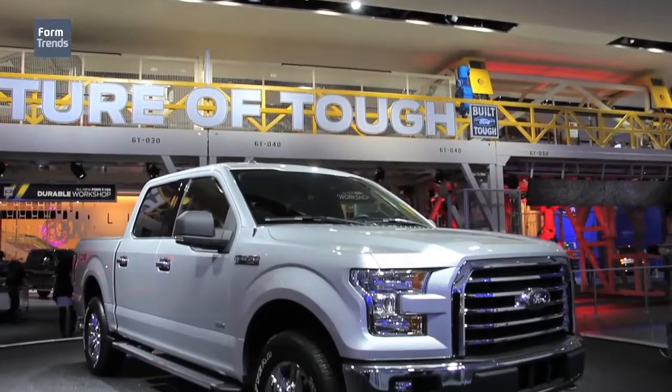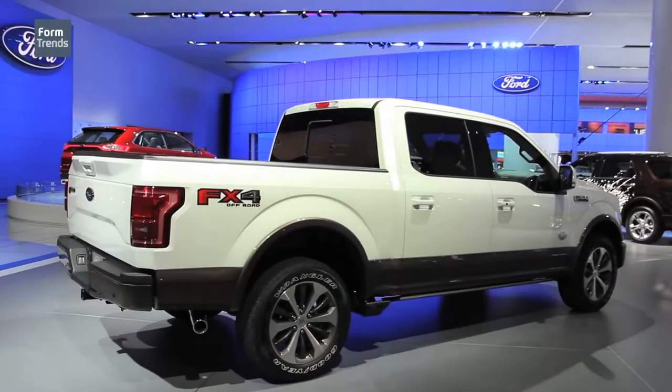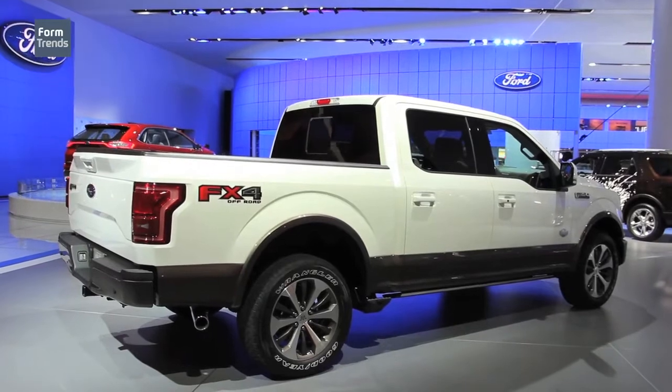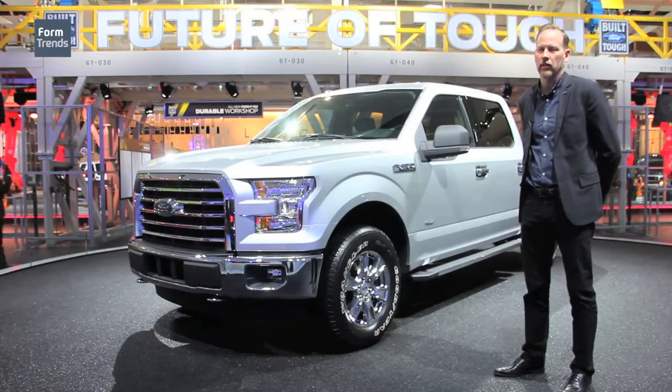We approached the truck from a very contemporary viewpoint. The side silhouette has our classic Ford DNA — it's got the drop belt line, although we did modify the belt line. We dropped the belt about an inch and dropped the top of the box an inch as well.